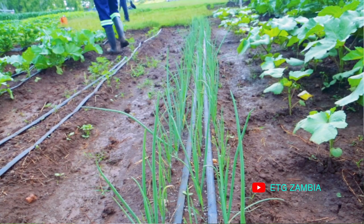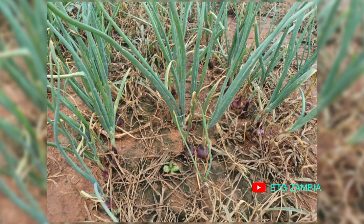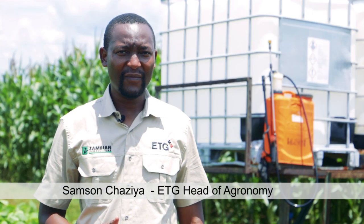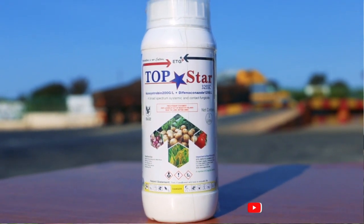In onion, the problems we face include pepper blotch, which can be controlled using a number of fungicides that we have in our list. We have Topster, which is a very good product for pepper blotch. We also have Protect, which is also very good for pepper blotch.